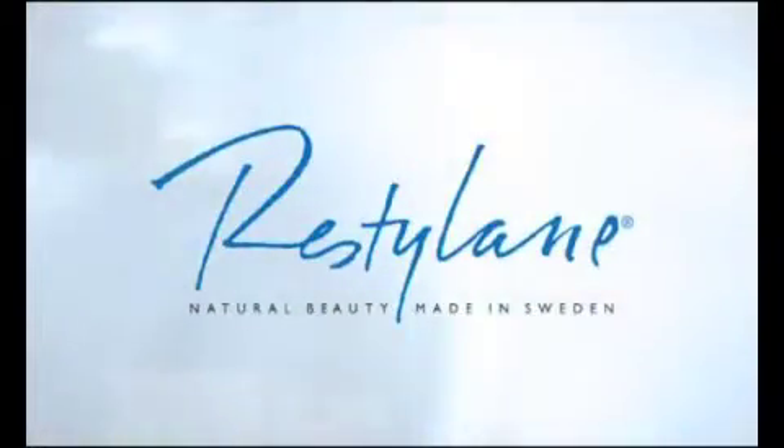Restylane has a number of indications: full face treatment of lips, nose to mouth lines, marionettes, tear troughs and skin revitalisation.